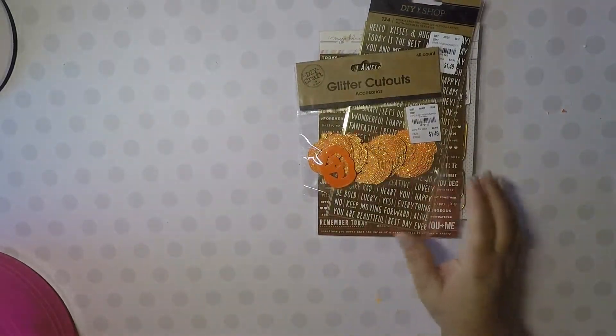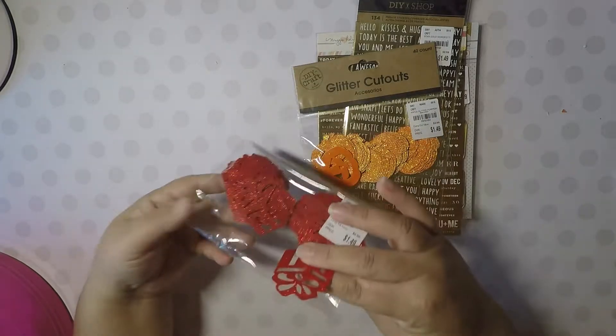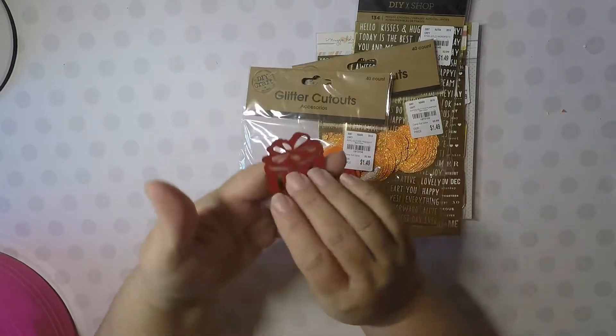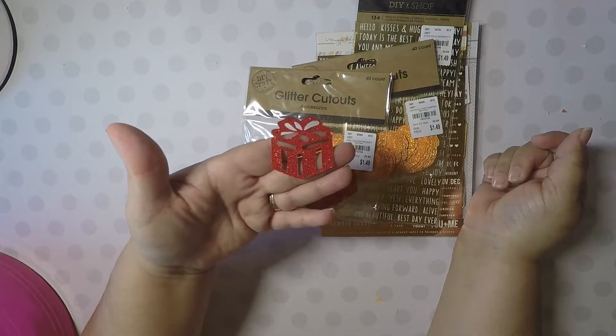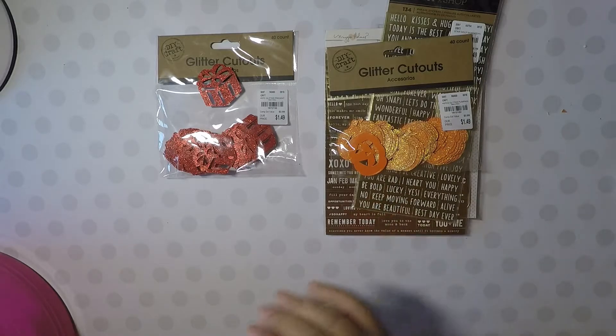So I picked up some of those and then I picked up these. Sorry for the noise of the bags, but I wanted to show you the image because you can't see through the bag too well. I picked these up — these are 40-count and these are the Christmas presents, well, just presents. They don't have to be Christmas. I picked those up for $1.49.